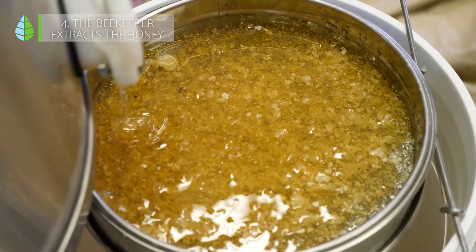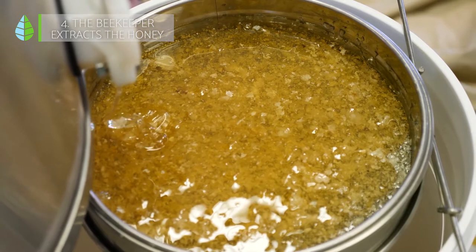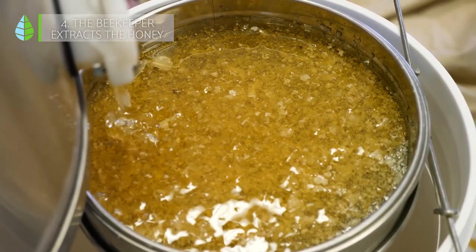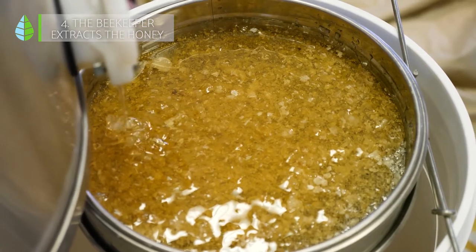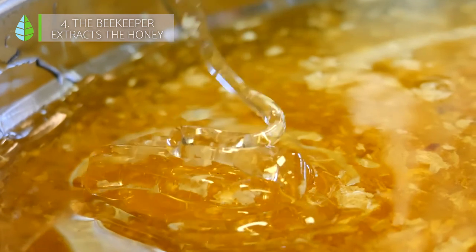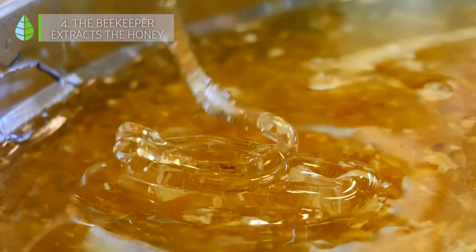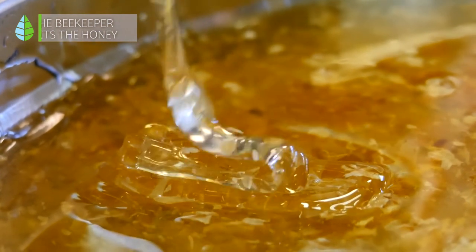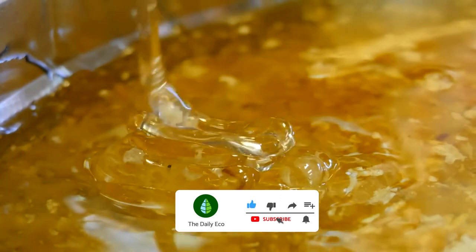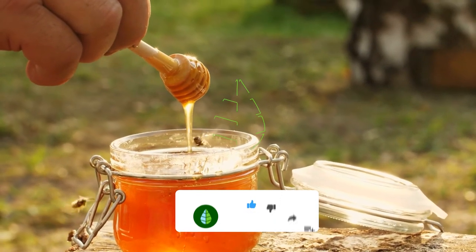Lastly, let's go back to the question we asked you before. Have you thought about it? The correct answer is D. Honey retains all its beneficial properties for many, many years, so we can say that it never expires. In fact, honey of up to 3,000 years old has been found in some pharaonic tombs and it was still in perfect condition. We hope you've enjoyed this video — let us know in the comments below what part of the process you found most interesting. Thanks for watching and we'll see you in the next video.